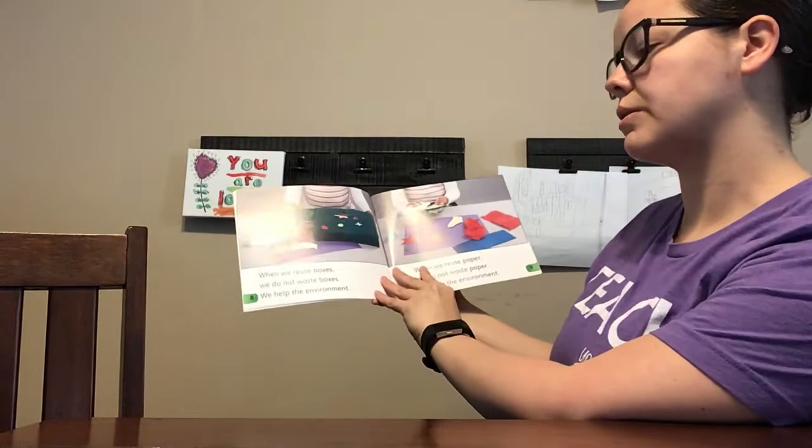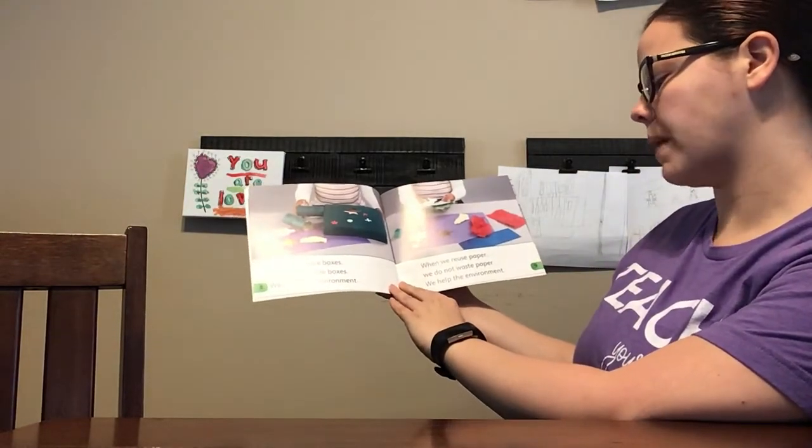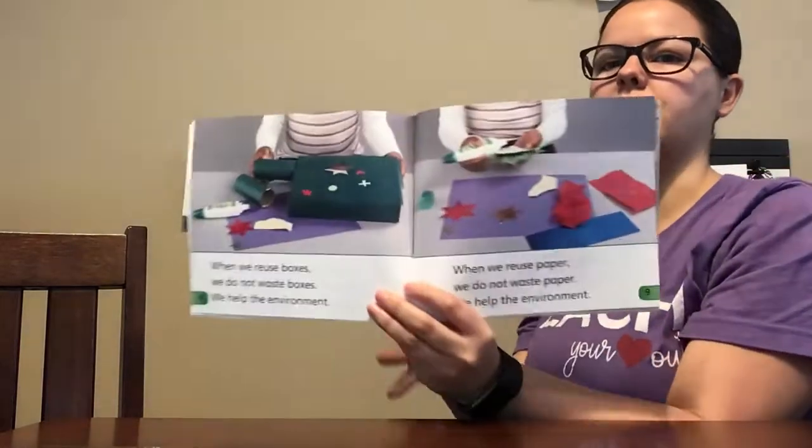When we reuse boxes, we do not waste boxes. We help the environment. When we reuse paper, we do not waste paper. We help the environment.